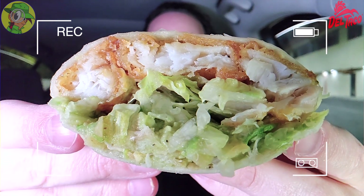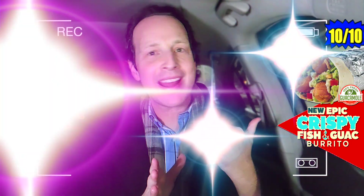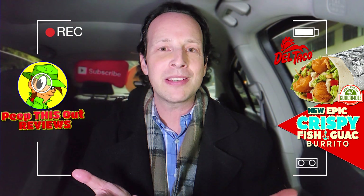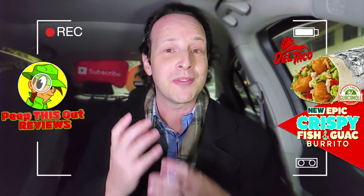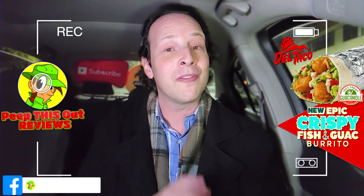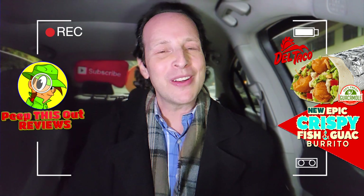I'm going to give the epic crispy fish and guac burrito here at Del Taco a rock solid 10 out of 10. I can't believe I'm doing that with a fast food fish product, but this is totally amazing. Out of everything I've tried, this is probably top tier in terms of flavor, value, size, and hardiness. If you've got Del Taco in the area, this needs to be on your radar. A lot of flavor to go with that size — pretty banging.